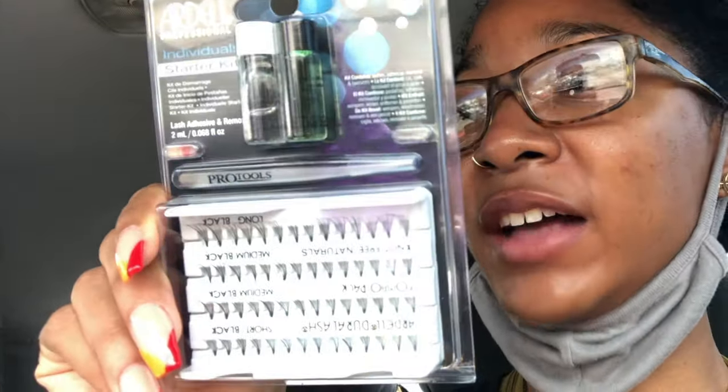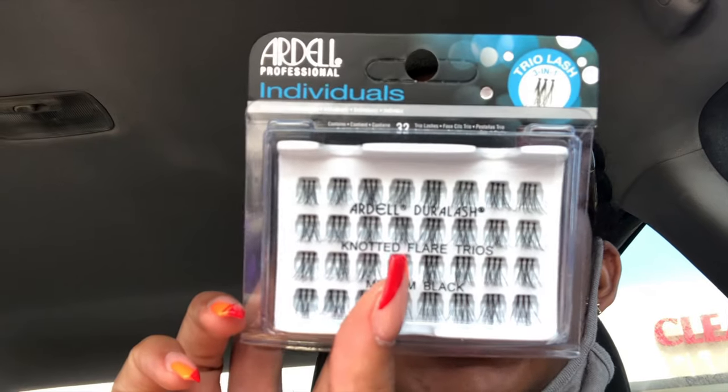Okay y'all, hopefully you can hear me. I'm from Florida so I can't turn this AC off. Just got out of Sally's and surprisingly they had everything that I need. Apparently this location is closing, which is sad but also good for me because they had a sale — buy two get one free on Ardell lash products. So I went ahead and picked up this starter kit lash extension, which comes with lash glue and lash remover. From the tutorials I watched, they said the trios are where it's at because it takes a lot less time to apply. So I got the trios in medium, and then I got one more for my free product — the 3D individuals in medium.